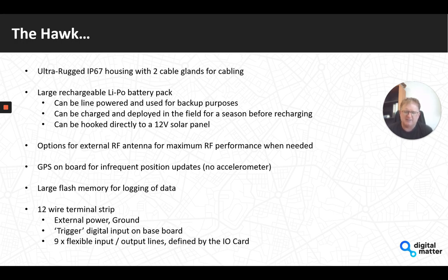There's a 12-wire terminal strip making it easy to wire in external sensors and interfaces — the usual external power and ground. There's also a standard trigger digital input on the baseboard, so if your use case is simply monitoring a float switch in a tank, you wouldn't even need a plug-in card. Beyond that, there are nine IO lines defined by the actual card itself.